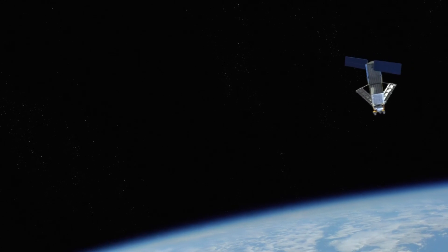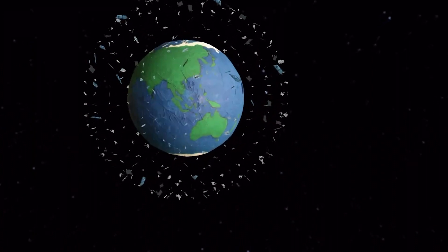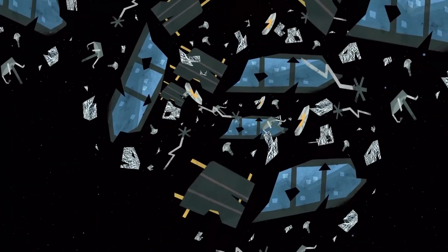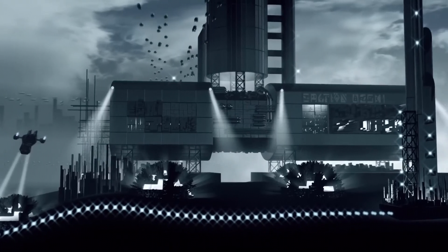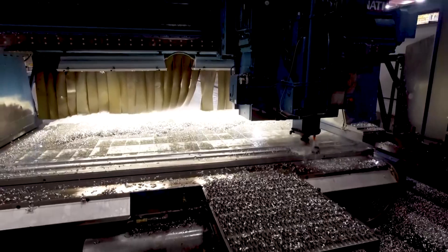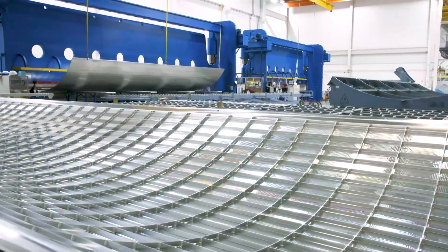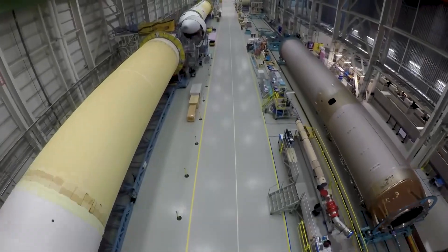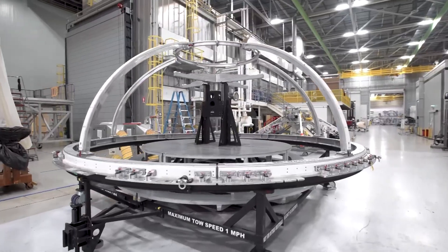Old satellites, spent rocket stages, and fragments from disintegration, erosion, and collisions — these objects, especially those in popular orbits around Earth, pose a risk to both manned and unmanned spacecraft due to their high velocities. The manufacturing process for building rockets in space could create debris in several ways: small pieces of metal produced during assembly, or fragments scattered in the event of a testing failure or malfunction. Even small particles can become dangerous projectiles in the high-speed environment of space. Once debris is created, it can stay in orbit for many years, and while efforts are being made to develop space debris removal technologies, no fully operational or proven systems exist yet.